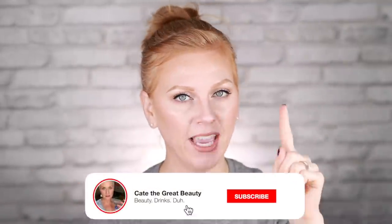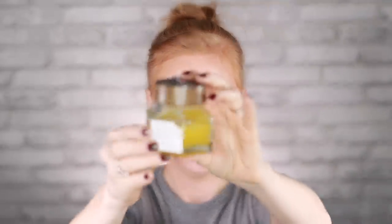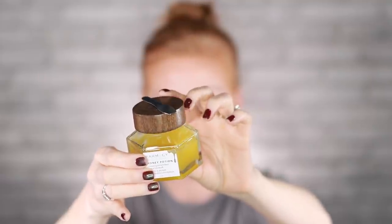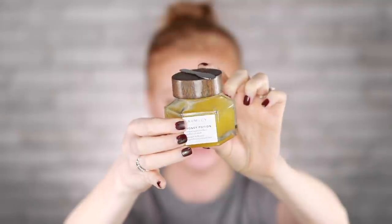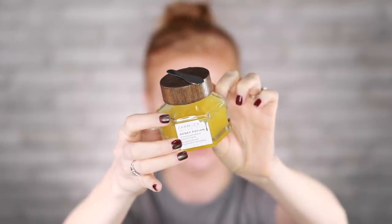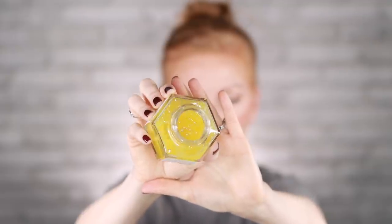Next up, I blame Kate the Great Beauty for this recommendation — I love it now. This is the Farmacy Honey Potion Renewing Antioxidant Hydration Mask. It comes in two different sizes: this is the $56 size, and there's also a smaller one that is $38. This is a treatment mask — it looks like raw honey. The top is magnetized and it comes with a little spatula. You just dig it out, put it on your face, rub it in, and when you rub it in, it turns white and warms, which is really nice.